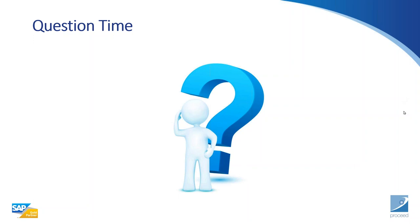We now have a few minutes for questions. The first question is: what's the difference between Quick Sizer and Right Sizer?